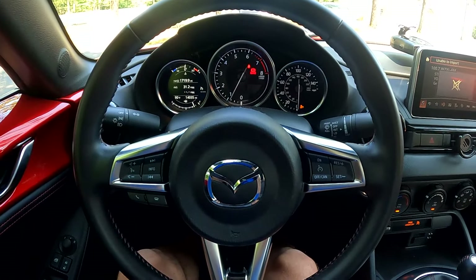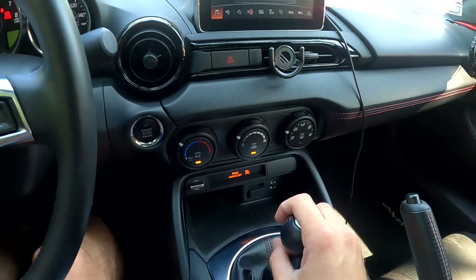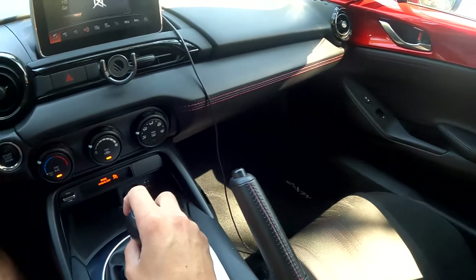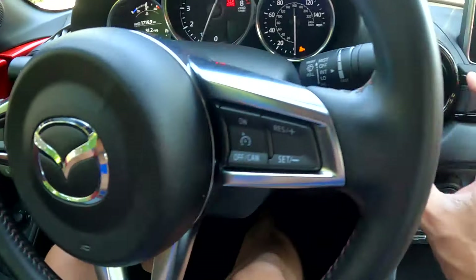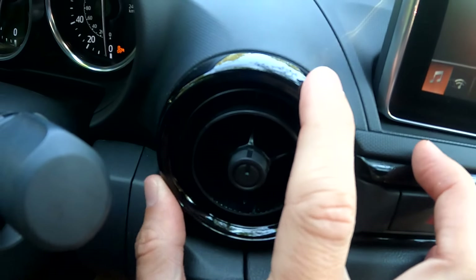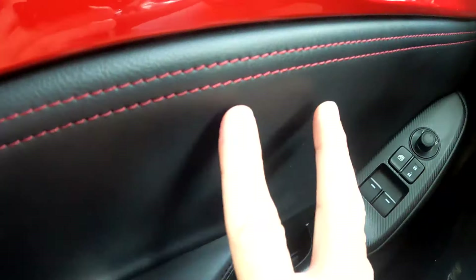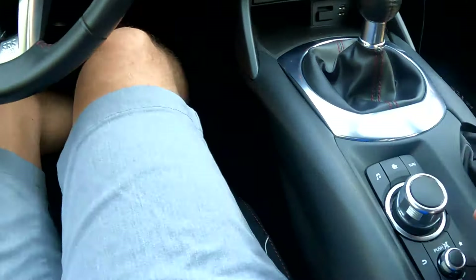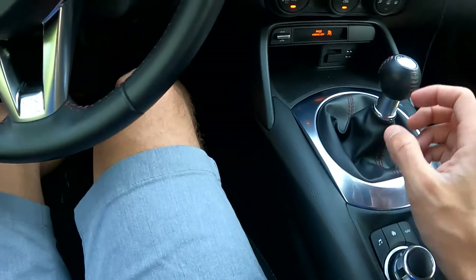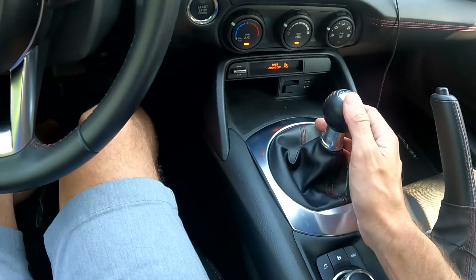First I want to touch on the build quality. The textures and the materials are decent — it's obviously not a high-end car, but it feels good and it looks good. Little touches like the piano black trim, the red stitching, the faux carbon fiber and faux leather are nice and soft. The buttons have nice clicks to them, so it's a nice place to be and it's not going to make you feel like you're driving a cheap car.